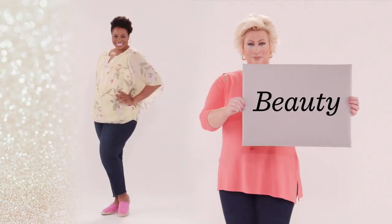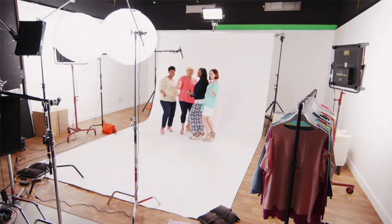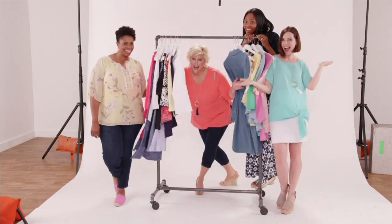When you get a woman to believe in her own beauty, she's unstoppable. There are no limits and nothing that she can't do. Let's get real, y'all. Everybody can't wear what's walking the runways. Beauty is not an age and it's certainly not a size. With Bell by Kim Gravel, we got you covered. Women are beautiful — we just have to believe it.